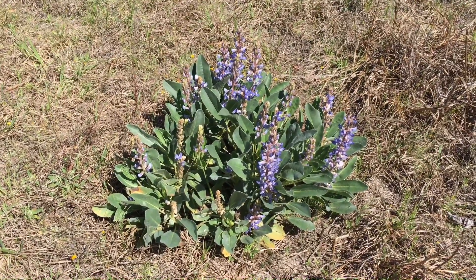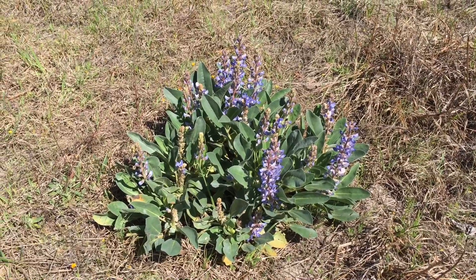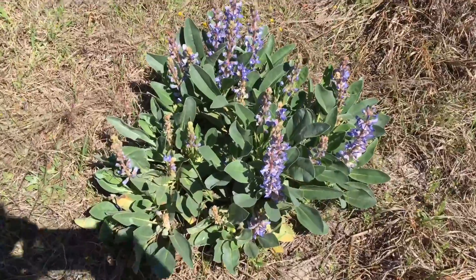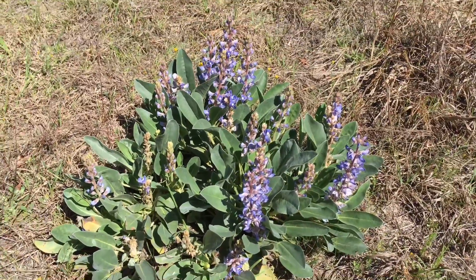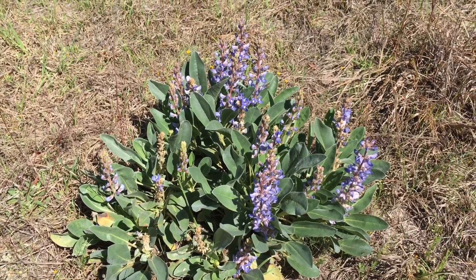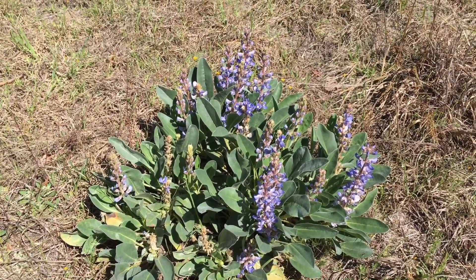Hey, what's up everyone, this is Maudie213 coming to you live and in color from the middle of nowhere, South Carolina. Look what I found here — are these blue bonnets? I thought blue bonnets were only in Texas, apparently not. Somewhere here in Lexington, South Carolina.